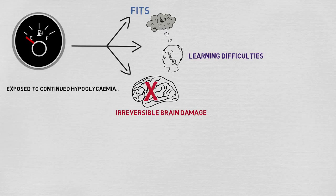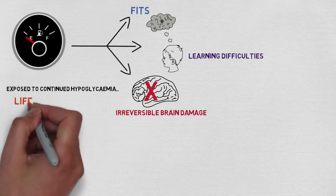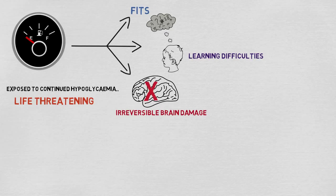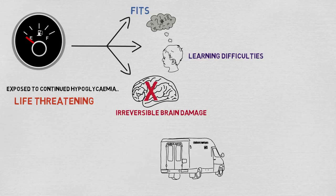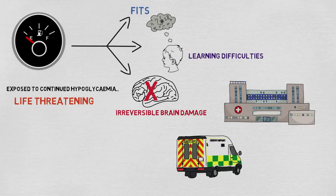In fact, if hypoglycemia is left untreated, it can be life-threatening. Brain damage caused by hypoglycemia may result in children developing learning difficulties or suffering from fits. This shows just how important it is to diagnose CHI as early as possible to reduce the chances that blood glucose levels will dip into hypoglycemia.